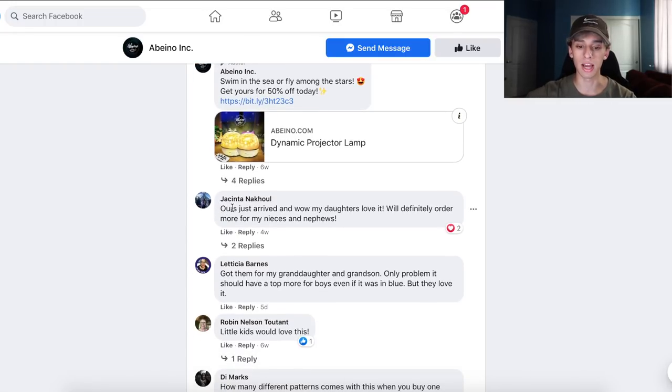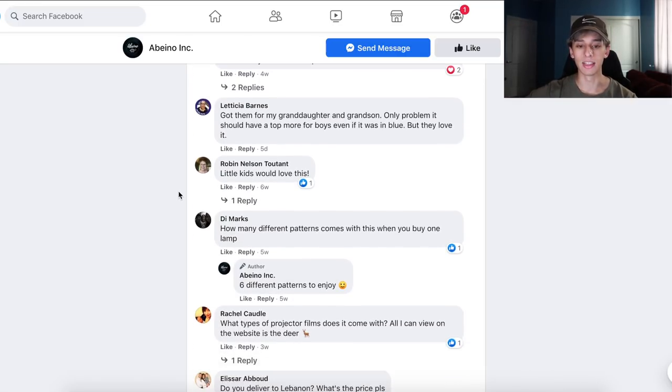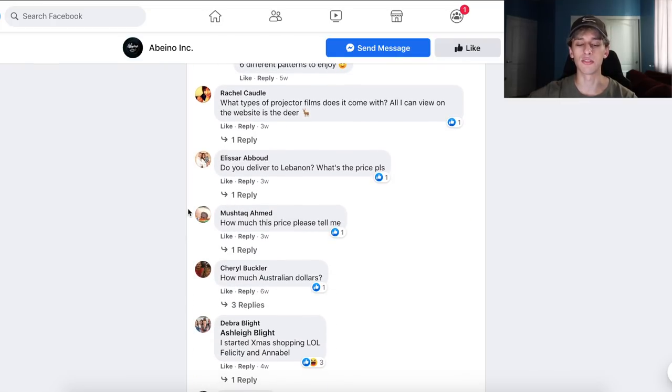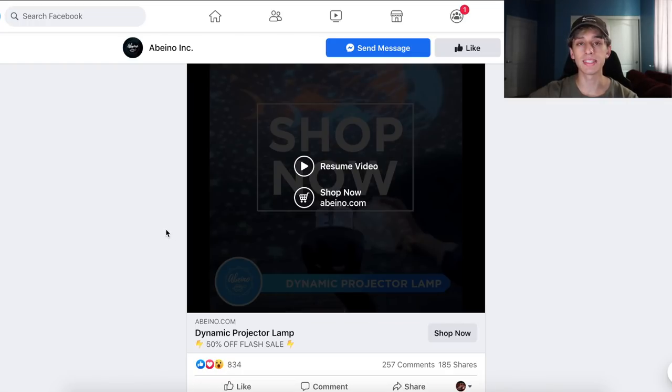Right here, someone says, 'Ours just arrived and wow, my daughters love it. We'll definitely order more.' And another comment: 'Got them for my granddaughter and grandson. Only problem — it should have a top more for boys.' So little kids would love this. A lot of questions and people saying they've bought it, which is great. Someone also mentioned that they are starting Christmas shopping and commented that on this product, which means it could be a great product to potentially scale for Q4.